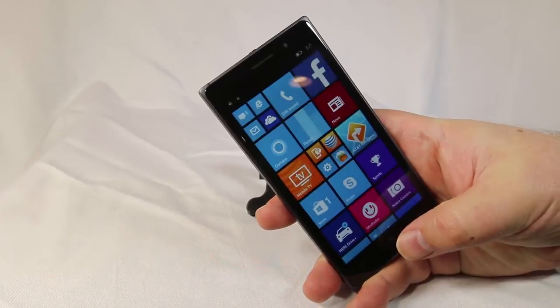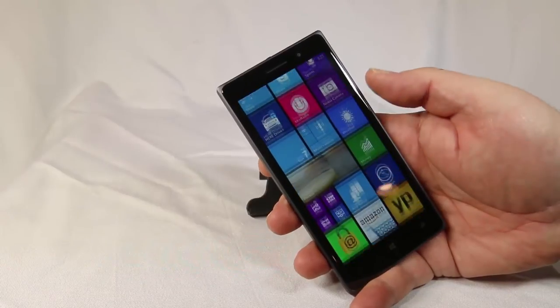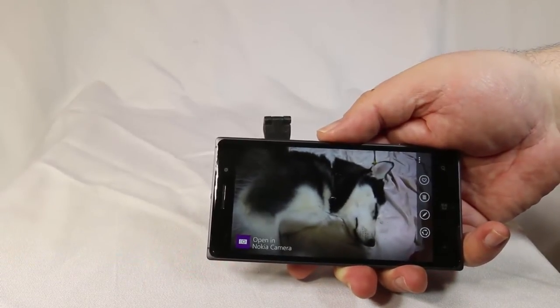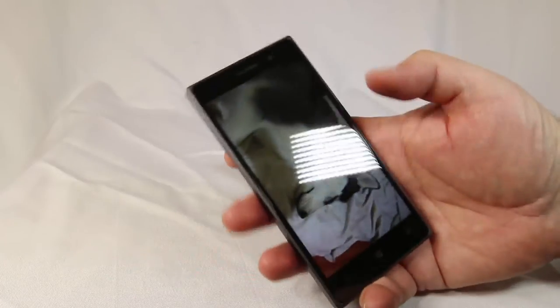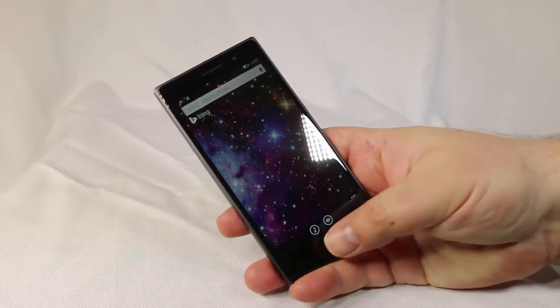It's got a quad-core 1.2 GHz processor with 1GB of RAM and 16GB of built-in storage. One thing that's pretty nice that most Nokias don't have — it actually comes with a removable back where you can expand the memory with a micro SD card up to 128GB, so you can copy your whole music collection and put it in there. You've got a talk time of 12.9 hours with a 2200 mAh battery, and of course it's removable, which is kind of nice.